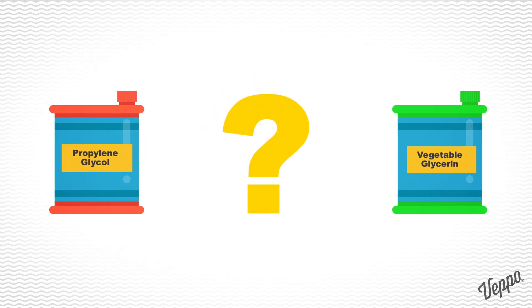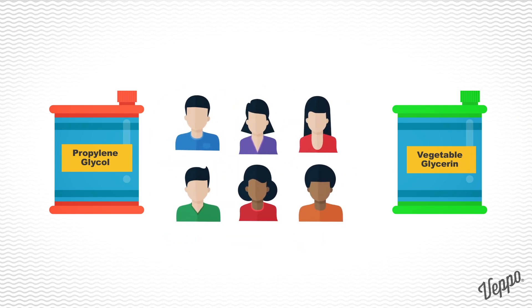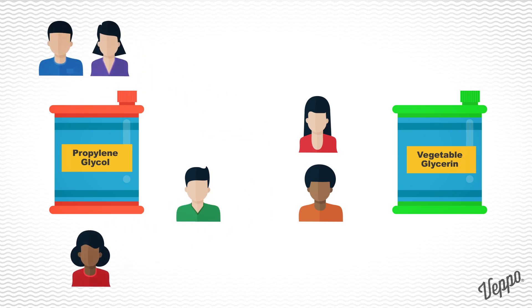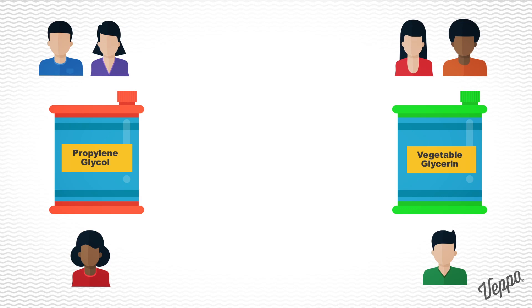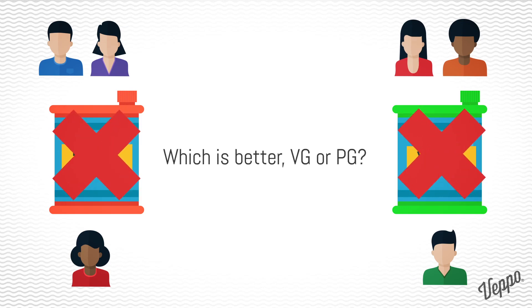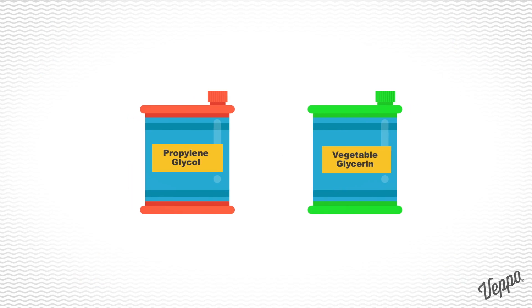How do you choose between PG and VG e-liquid? The vaping community is pretty divided when it comes to e-liquid preference. Some enjoy the intense throat hits more than the flavor and vapor. Others enjoy the sweet, thick plumes of vapor. Which is better, VG or PG? The answer is neither — you will need both in most cases to get the best of both worlds. Some prefer vaping 100% VG only, some 100% PG only, and some prefer a mix.